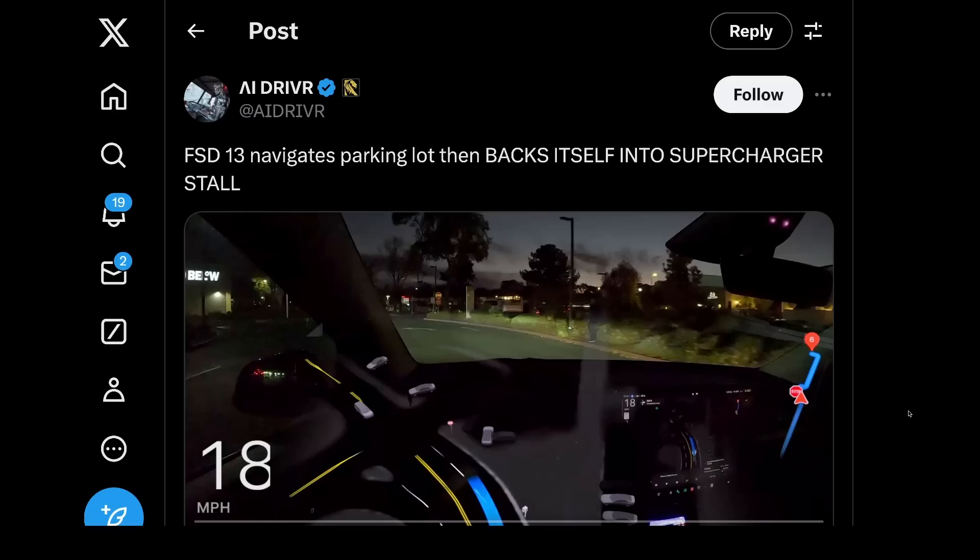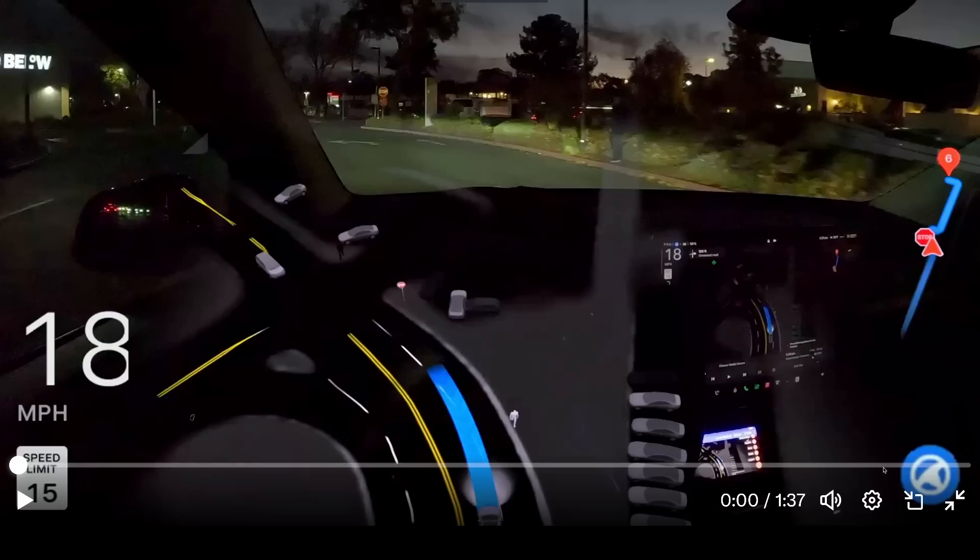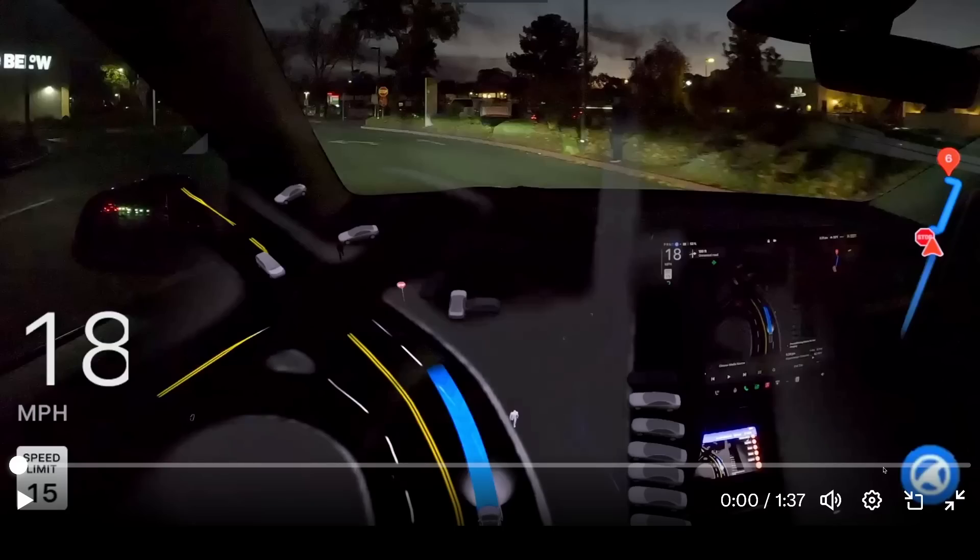And this — FSD 13 backing itself into a supercharger stall. Again, pretty short clip. Each time you watch one of these, trolling aside, just think about the implications for autonomy. Will Tesla CyberCab and the existing Model 3s and Ys that opt into the network — will they need to do these kinds of tasks themselves? What are the missing capabilities before robotaxis can start operating somewhere?